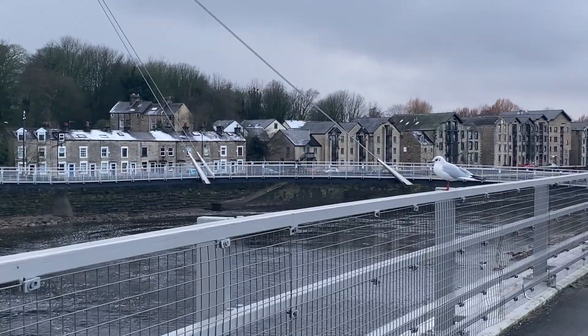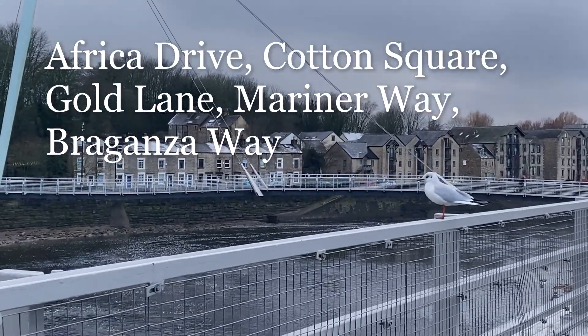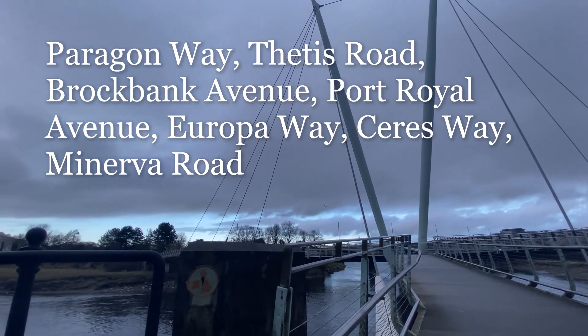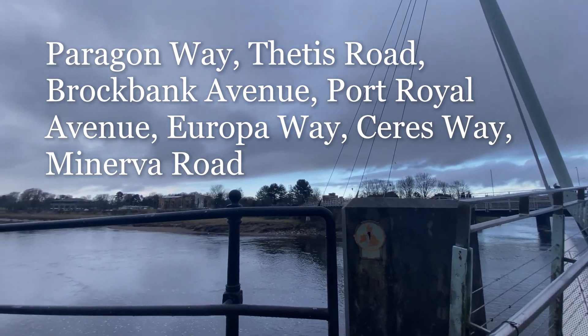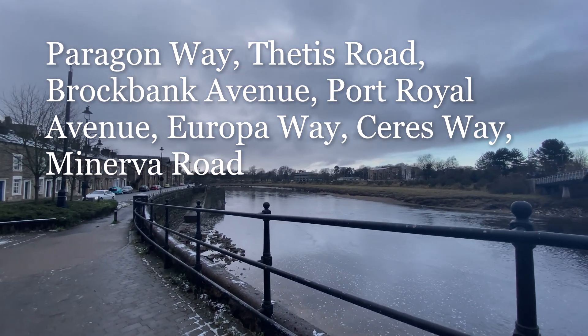The street names we have researched include Africa Drive, Cotton Square, Gold Lane, Mariner Way, Braganza Way, Paragon Way, Thetis Road, Brockbank Avenue, Port Royal Avenue, Europa Way, Ceres Way, and Minerva Road.